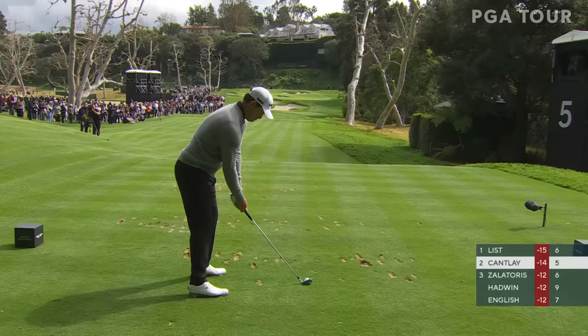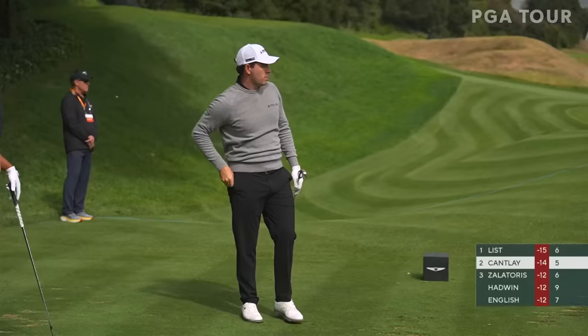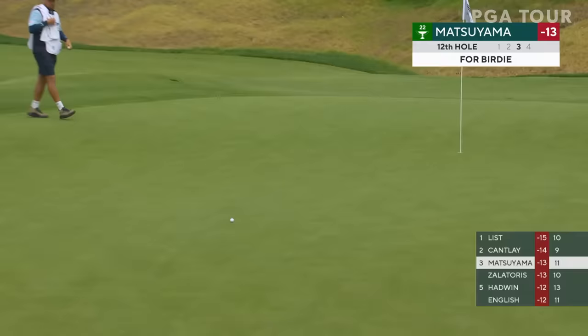Could it be 6 threes in a row? Completely opposite look from yesterday when the hole was in the front right. A friendly bounce — played quicker the first two rounds and played considerably better. Here's Matsuyama on the floor at the 12th, going up and over a little ridge right there, now making its way down.